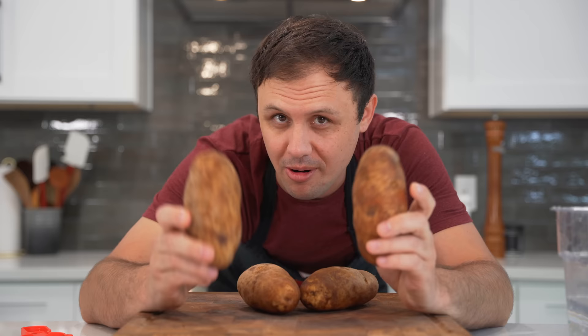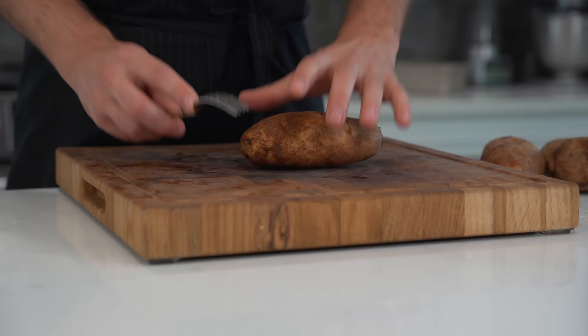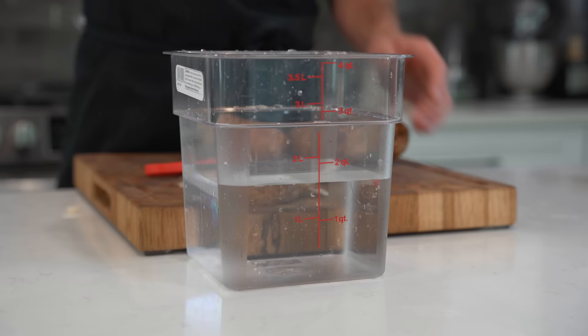For most potato recipes I'm almost always choosing russet potatoes — it seems like they always just work out better, but if you wanted to try Yukon golds, that would work as well. So all I'm going to do here is peel my potatoes. A really easy tip: stick a fork in your potato and just peel like this — you don't have to worry about cutting your hands ever. Then just do the top, pull out the fork, and do where you had the fork in. I like to leave them in water while I'm not working with them so they don't turn brown and oxidize.